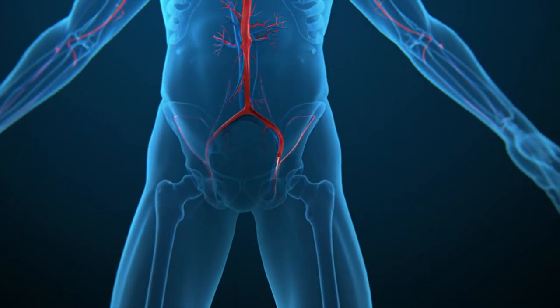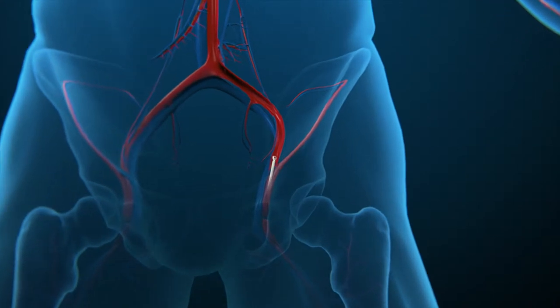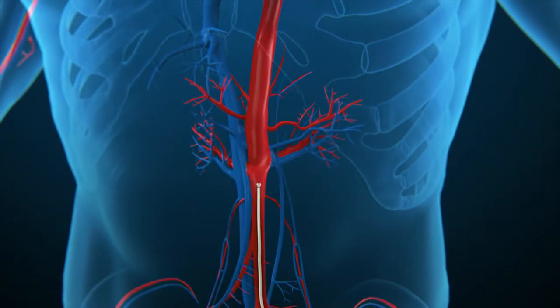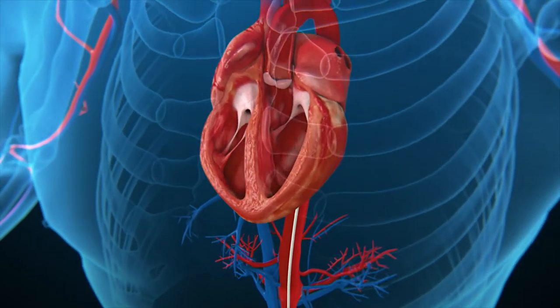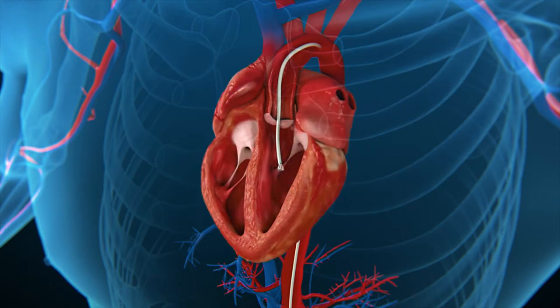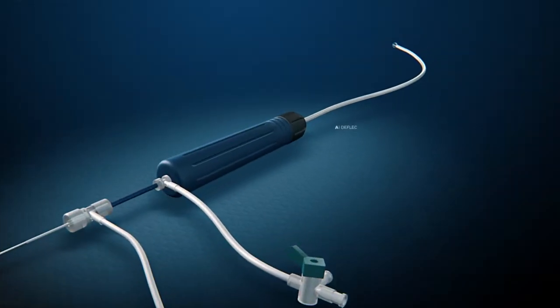Initially, a physician obtains percutaneous access to the vascular system at the groin. A proprietary delivery system is threaded through the aorta until it reaches the heart. It is advanced across the aortic valve and placed in the left ventricle. The delivery system has three components.